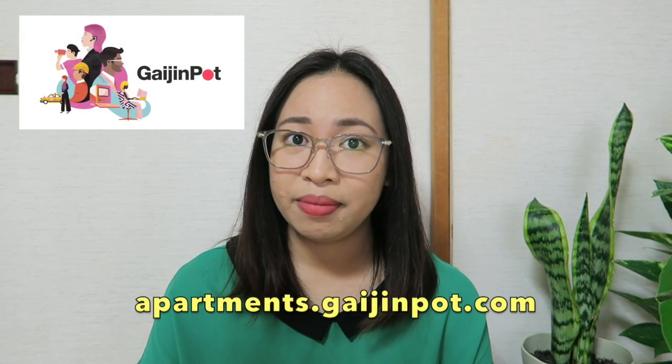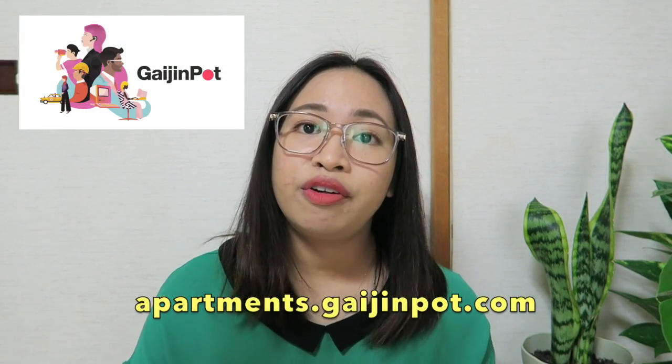The third website is Gaijinpot Apartments. Gaijinpot Apartments offer an English website and they also have English-speaking agents to help you out. They have apartment listings where you won't need a guarantor, you can make payments through credit cards, and they also welcome overseas applicants. The only downside for Gaijinpot is that they have fewer options available in the countryside. So the next three websites I will share have more options, including in the countryside.